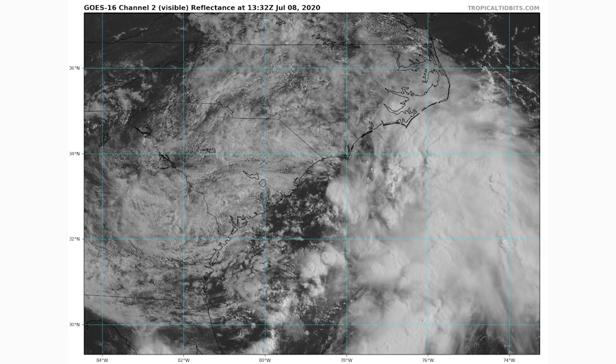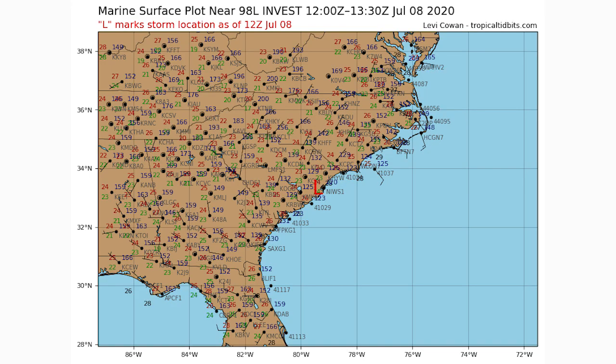Our low pressure system is located just on the coast of northern South Carolina. Once this one moves over the ocean, we're going to see it begin to intensify because the warm waters are really going to help strengthen it. Most of the intensification needs to happen further south, before it reaches North Carolina, Virginia, and the Delmarva, since that's where the waters are warmer.